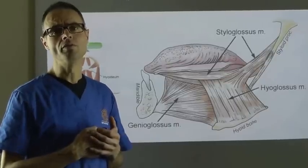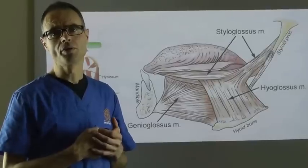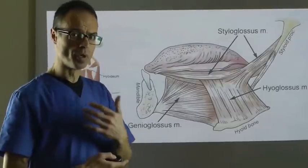Why the jaw influences posture — both neck and head posture and general body posture.